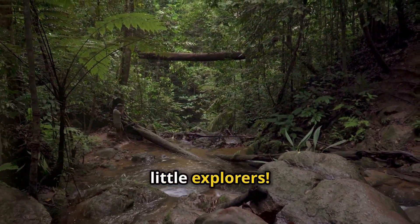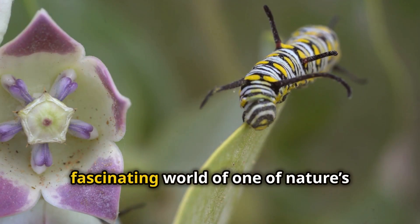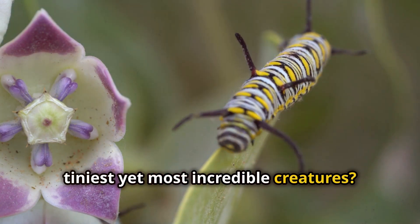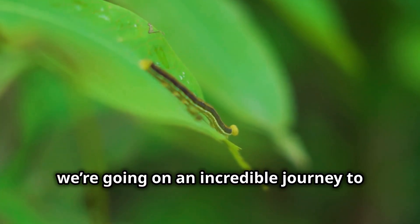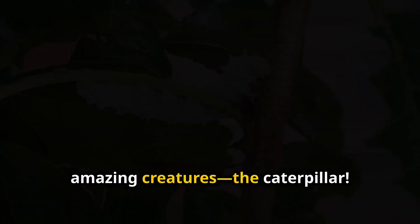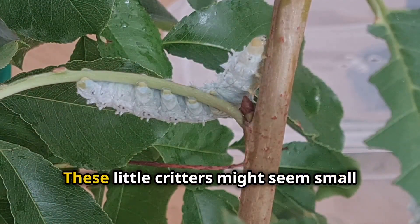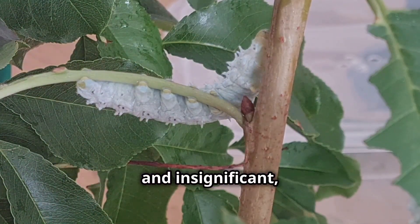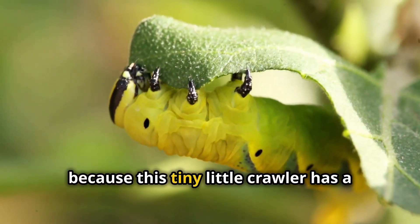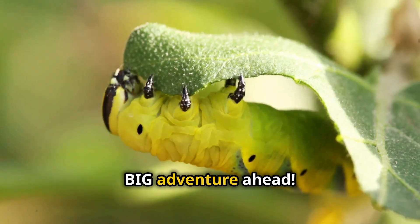Hey there little explorers! Are you ready to dive into the fascinating world of one of nature's tiniest yet most incredible creatures? Today we're going on an incredible journey to discover the life of the caterpillar. These little critters might seem small and insignificant, but they have a life full of wonder and transformation. Get ready, because this tiny little crawler has a big adventure ahead.